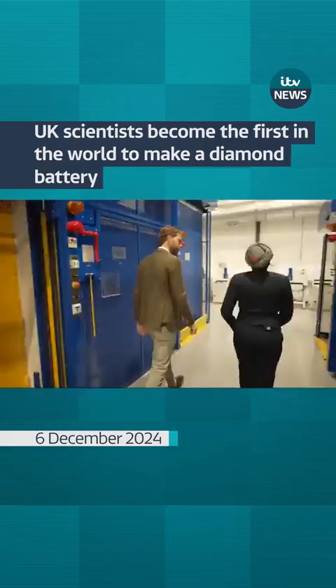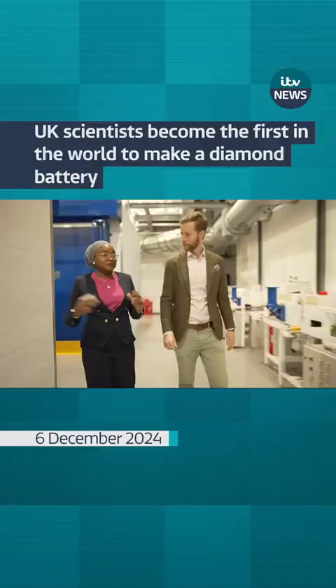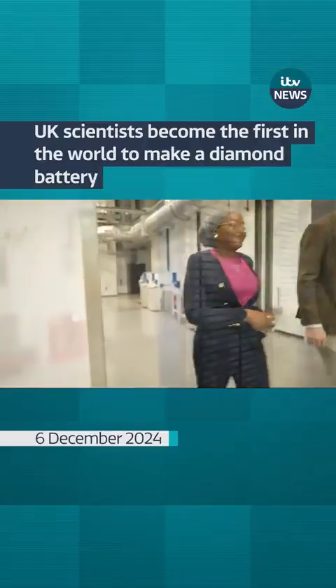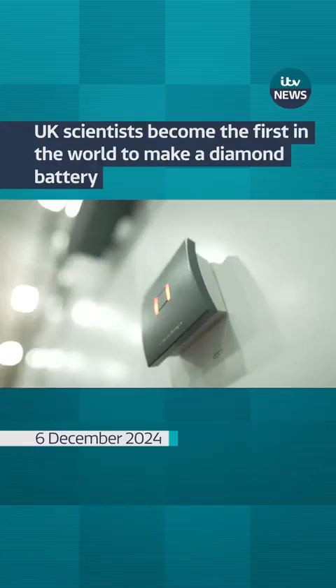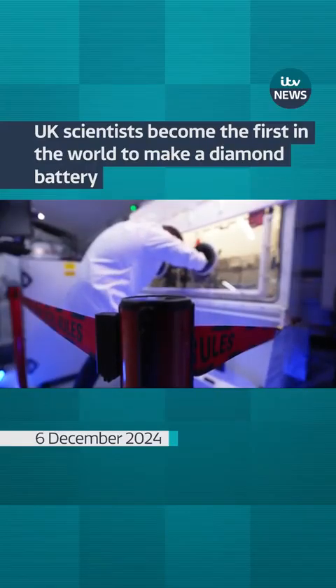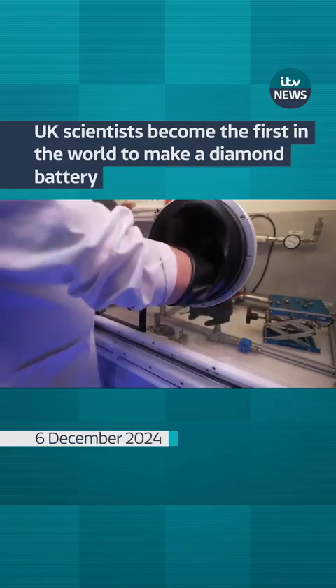This has been our home for the past couple of years, trying to create a diamond battery with a lot of the scientists and engineers. It's been great — it's a world first. In this lab in Oxfordshire, scientists have combined the beauty and brute strength of diamonds with the near limitless power of atomic energy.